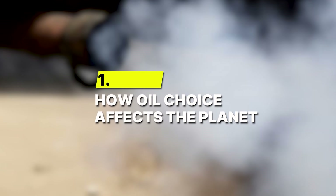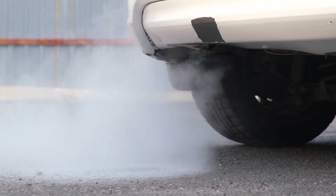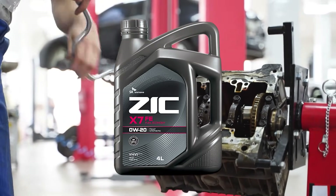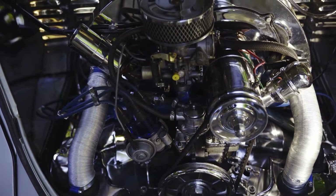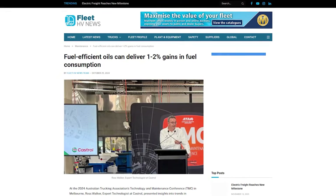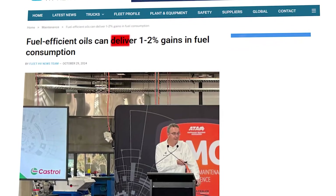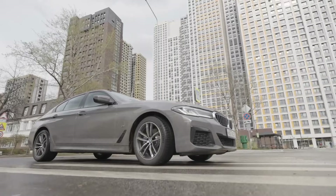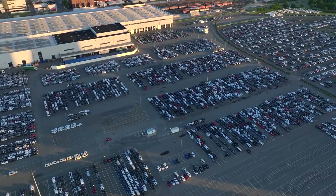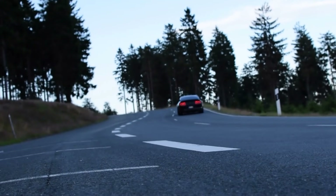Number 1: How oil choice affects the planet. Choosing the right oil grade is more than just about engine performance — it should take environmental responsibility into consideration. Studies show that lower viscosity oils like 0W20 reduce internal friction, helping engines operate with less effort. When an engine doesn't have to work as hard, it burns less fuel. Research from fleet management programs found that vehicles switching to thinner, manufacturer-recommended oils saw fuel consumption drop by nearly 1-2%. Across millions of vehicles, that translates to huge reductions in total fuel burned and carbon emissions released into the atmosphere.